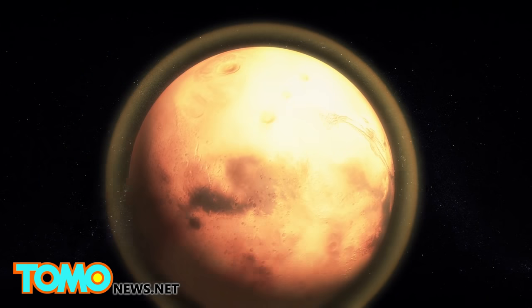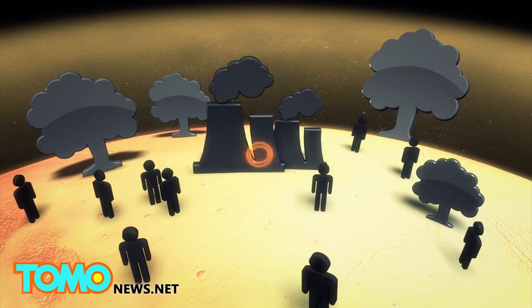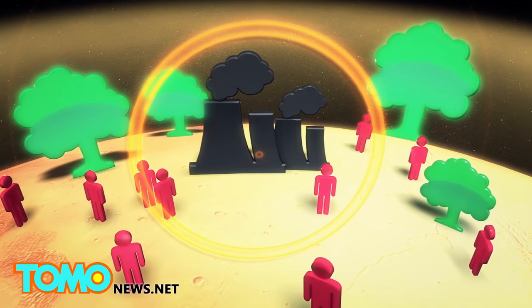Another slower method Musk suggested would be heating the planet through greenhouse gases. But this also faces problems, as Mars' current levels of carbon dioxide are potentially suitable for plants, but poisonous to animals.